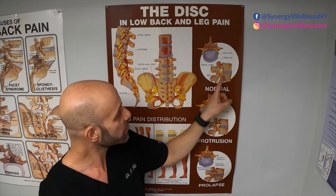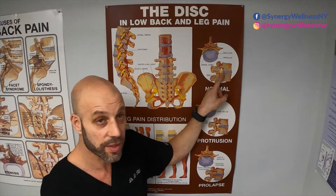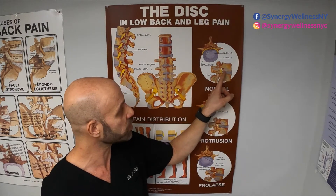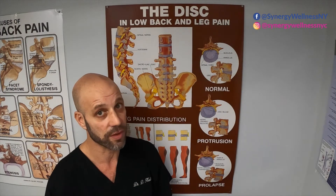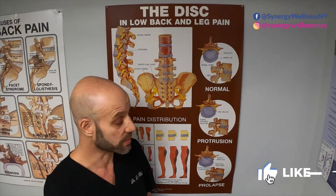This is a side view of it. When your disc is normal, there's a nice big hole here for the foramina and the nerve to exit through that hole in the spine without any pressure on it from the disc. That's what we want — a normal disc. Unfortunately, there are a lot of people with abnormal discs.